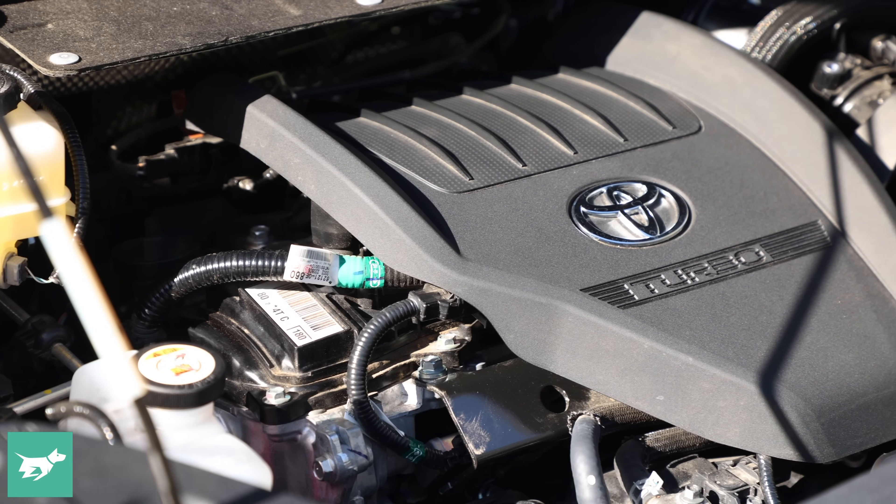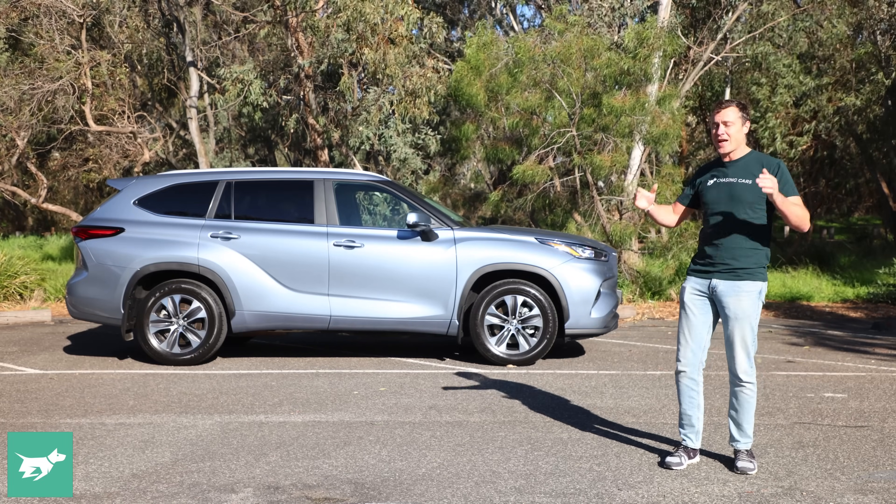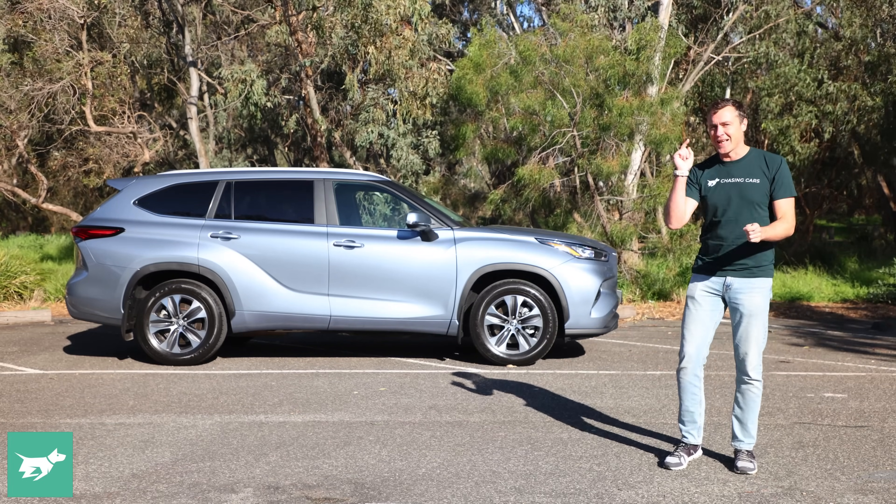Let's start with the exterior changes on the 2023 Toyota Kluger. Well, that concludes the exterior changes, because absolutely nothing has changed. Let's look at the boot.